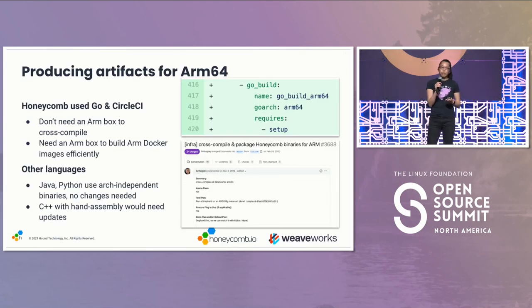A few considerations: if you're using Python or Java, you're good, because they are kind of architecture independent. If you're using C++ with hand-assembled stuff, there are some updates needed. Honeycomb is a Go shop, so there were a few things they did. First, they set up an ARM64 cross-compilation instance, and they made sure that their CircleCI config included a build step for an ARM64 target.